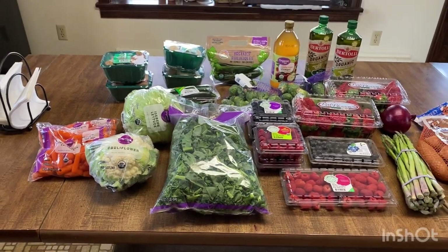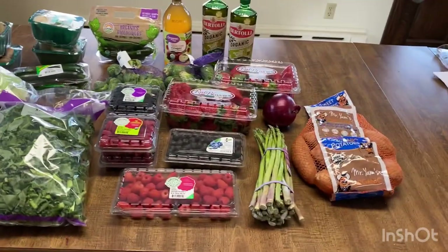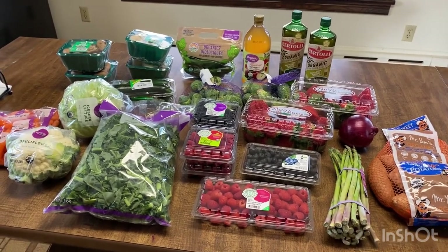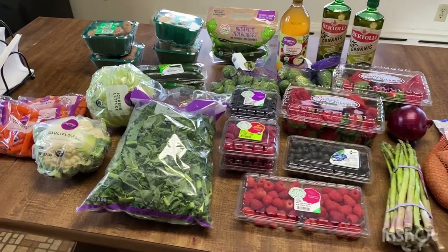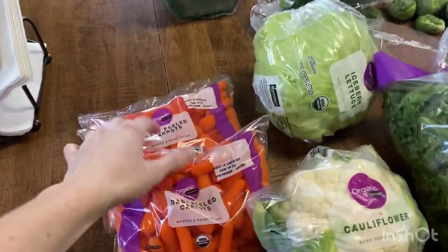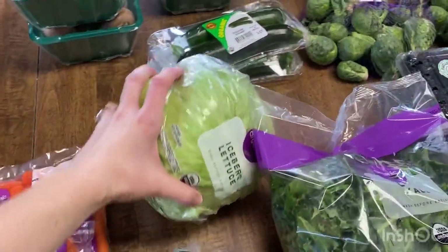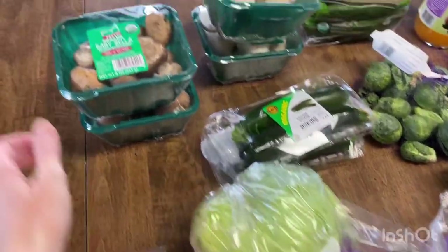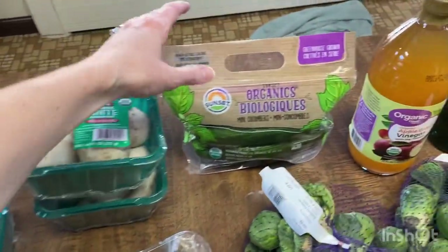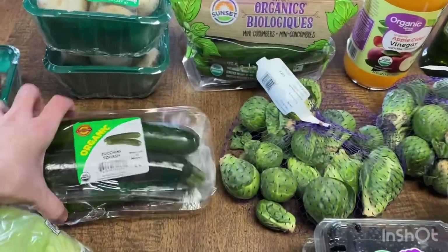So this is my first grocery haul with my new diet. It is mostly vegetables and berries I'm allowed to have. I have to watch my sugar so I can't have most fruit right now, but I'm allowed to have berries. So I got some organic carrots, some cauliflower, organic lettuce, some portobello mushrooms, some white mushrooms, some baby cucumbers, and some zucchini.